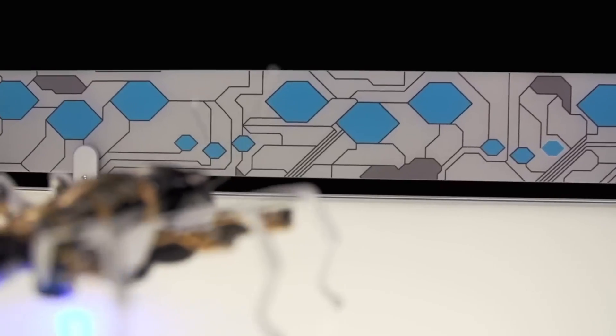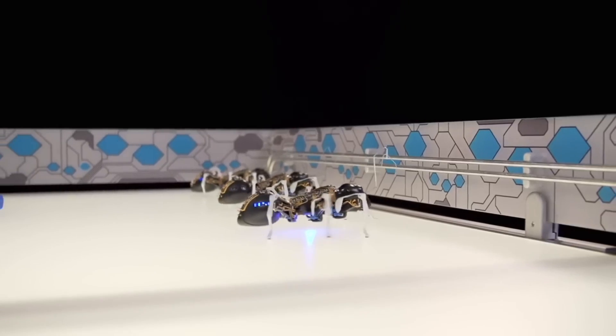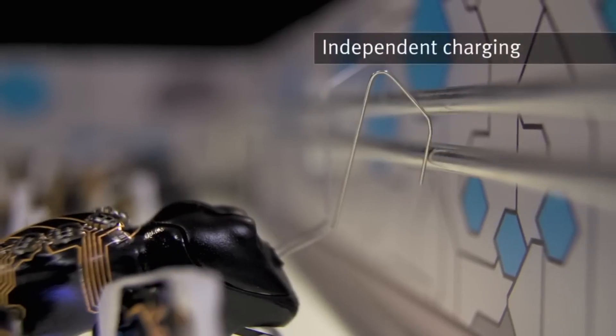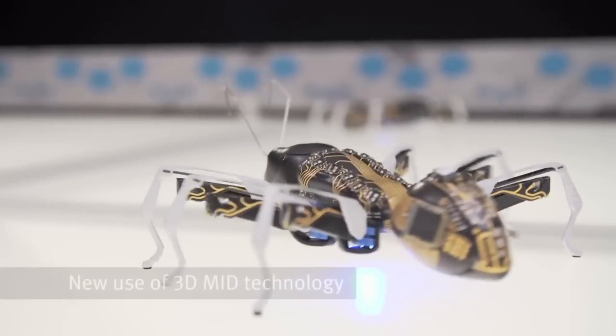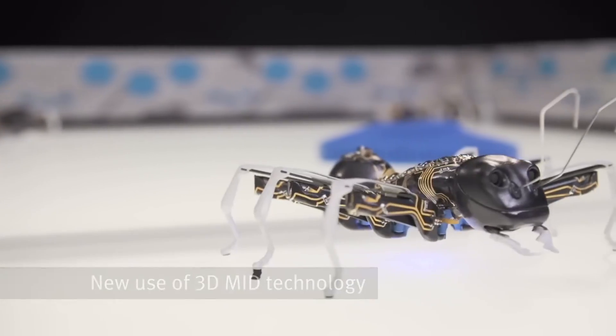These piezo components are characterized by their precision, speed, energy efficiency, and almost complete lack of wear requirements. Each individual ant is capable of integrating a wide variety of components, technologies, and functions into a very tiny space. The cooperative behavior observed offers intriguing possibilities for the development of further production systems.